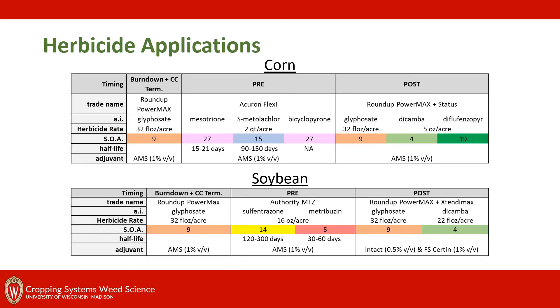Briefly going over the herbicide applications for this research: we decided to go with a chemical termination for our cover crops, which was glyphosate. We also used this for a burndown treatment in our no-till plots at the time of crop planting. For our pre-herbicides, when they were used, we used Acuron Flexi in corn and soybean, and then in soybean we used Authority MTZ. Our post programs were glyphosate and dicamba for both corn and soybean. We used glyphosate tolerant crops and Xtend soybeans.